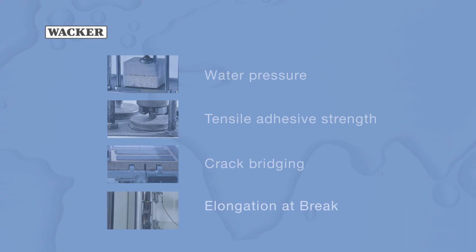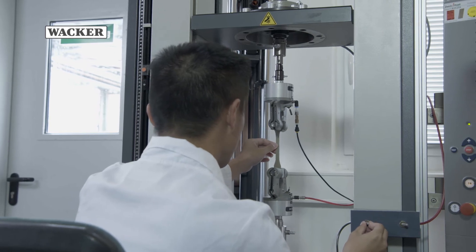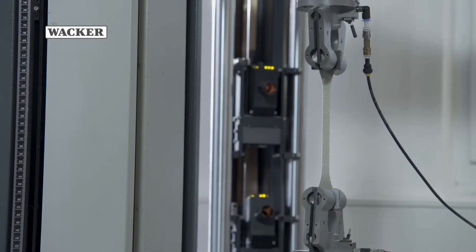WACKER also uses a very precise method for testing elongation at break. The bone-shaped test piece is clamped lengthwise and pulled. An optical displacement transducer measures the elongation of the test piece constantly as it is pulled and determines at which tensile stress the material tears.